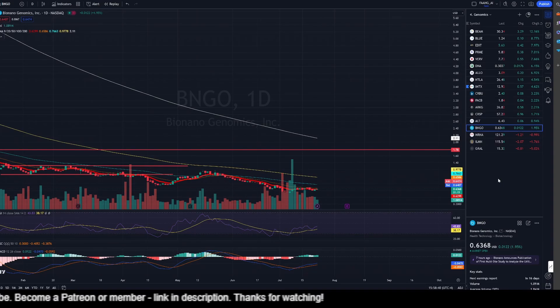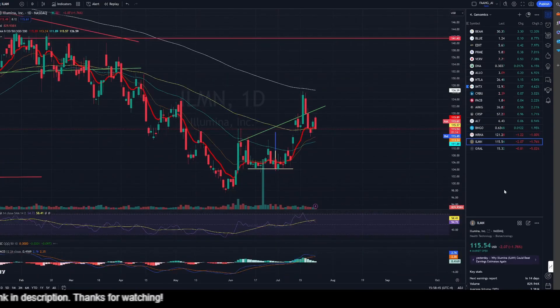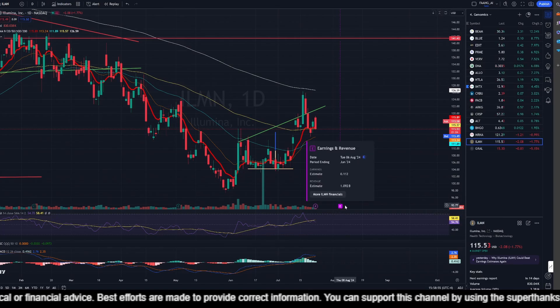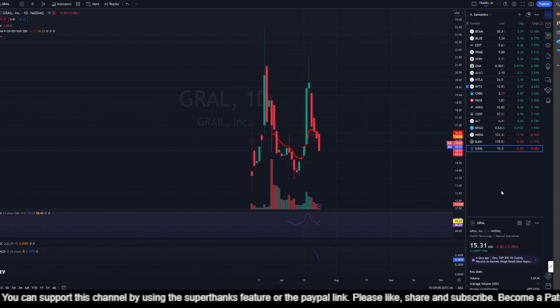Altimmune is up 0.94% but MACD is bearish and momentum is also below average — not looking great. Binano is up 1.95%. MRNA is down 0.99% and Illumina is down 1.76% — momentum is looking pretty good but MACD is a bit weak. Earnings are coming up on the 6th of August and maybe the earnings will throw up a catalyst that can improve the stock. Grail is down 5.08% — a very volatile stock.